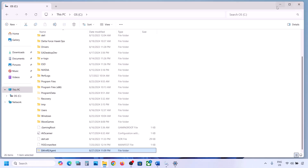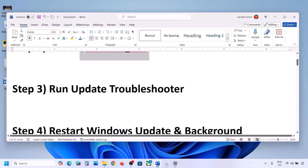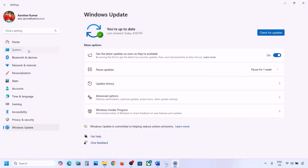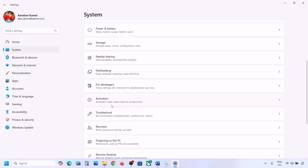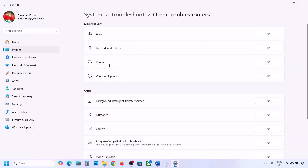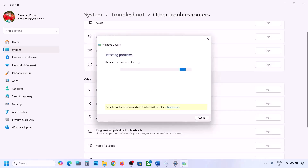If still not working, the next step is to run the Update Troubleshooter. Open Windows Settings, go to System, then Troubleshoot, then Other Troubleshooters. Click Run next to Windows Update and let the troubleshooter complete. Once done, restart your computer and try updating Windows 11.